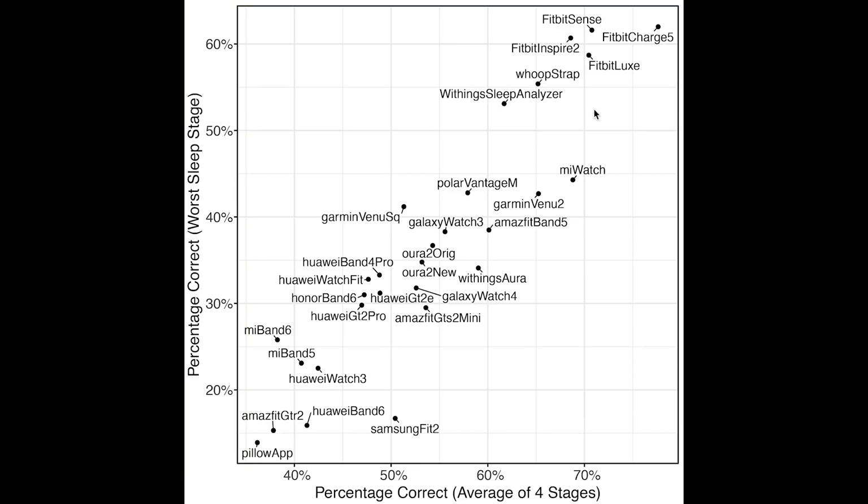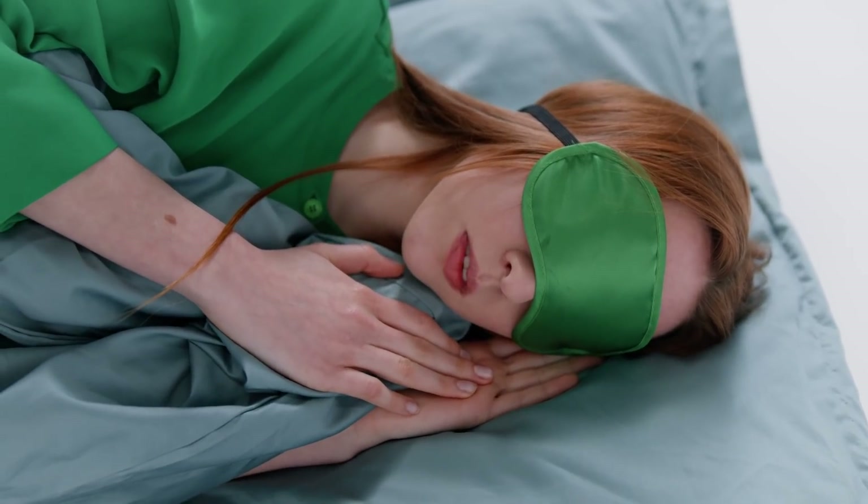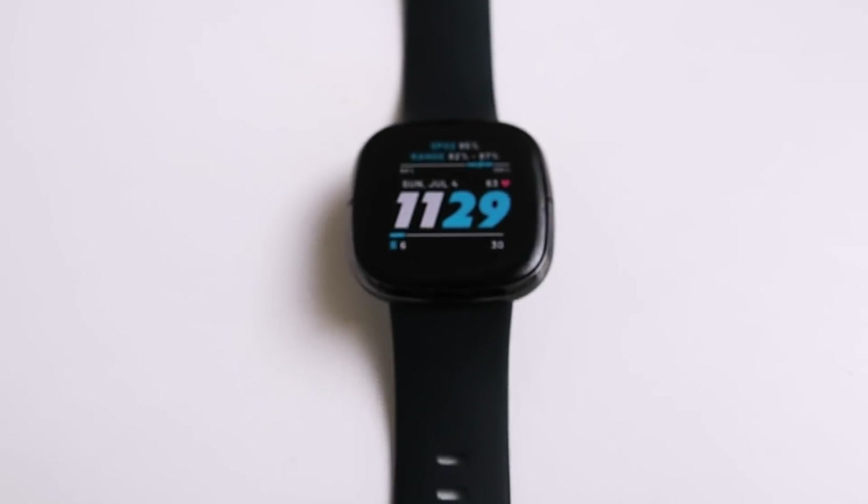As you can see, based on these metrics the best devices are the different Fitbits — in this case the Fitbit Sense, Inspire 2, Luxe, and Charge 5 — which all perform about equally well. These are quite closely followed by the WHOOP strap and the Withings Sleep Analyzer. So this shows that at least on me, currently the Fitbit algorithm seems to be the best one out there when it comes to sleep tracking. These results indicate that the sleep tracking of the Fitbit Charge 5 appears to be pretty good, as I've also seen for other Fitbit devices.